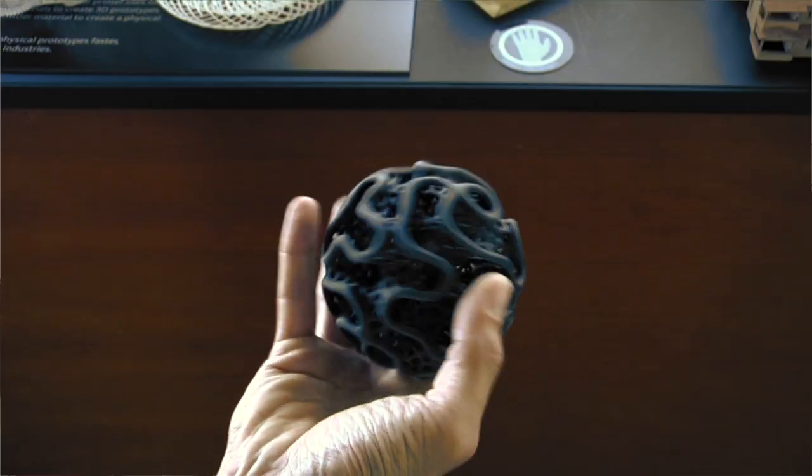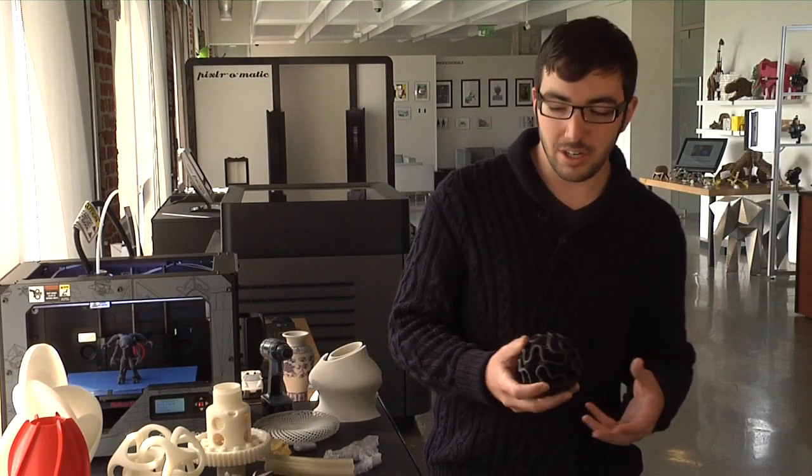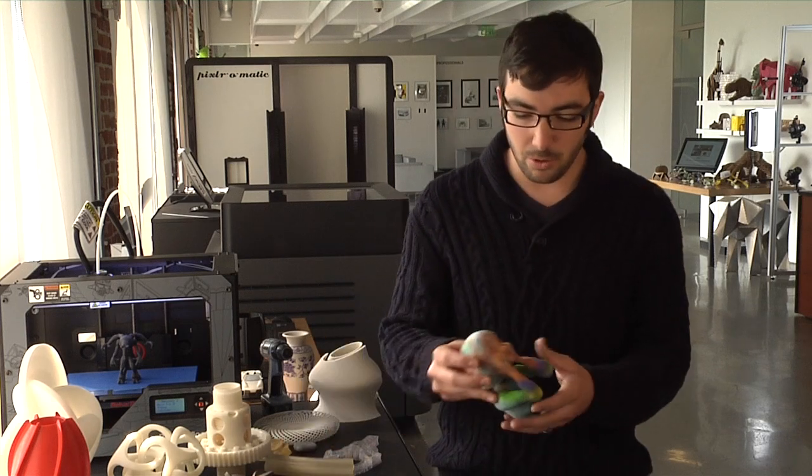But then the printers became more sophisticated and other people started using them. Artists would start to create things where now we can create objects that have really complex geometry that you can't manufacture any other way, and now we can actually print in full color.